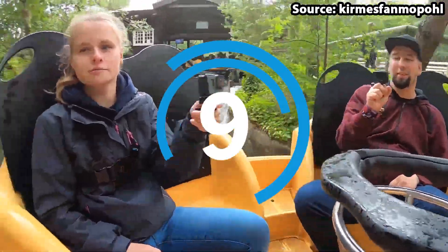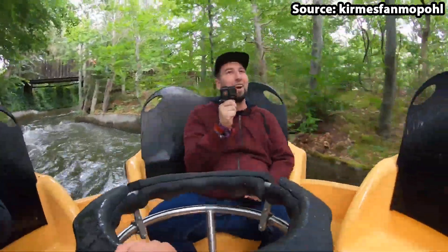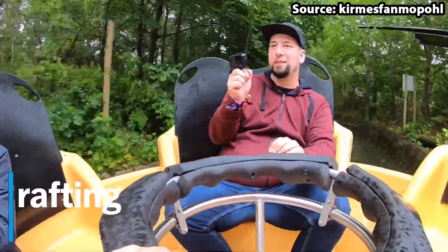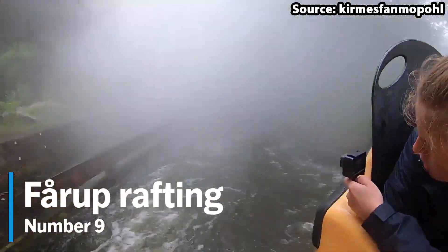Are you heading to Fårup Sommerland on a hot Danish day? Well, if so, you have got to take a ride on our number 9 spot, Fårup Rafting, because as you can probably guess by the name, you will get wet.